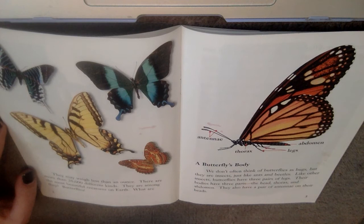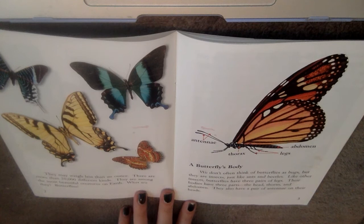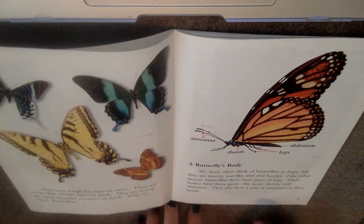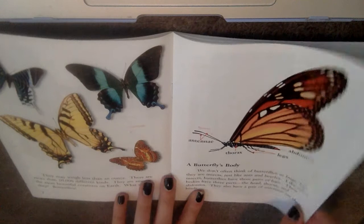A butterfly's body. Oh, I see a heading. We don't often think of butterflies as bugs, but they are insects just like ants and beetles. Like other insects, butterflies have three pairs of legs — so three plus three equals six legs. Their bodies have three parts: the head, the thorax, and the abdomen. They also have a pair of antennae on their heads. I love how they included the labels right here — a great nonfiction text feature to help us look at the parts of the butterfly.